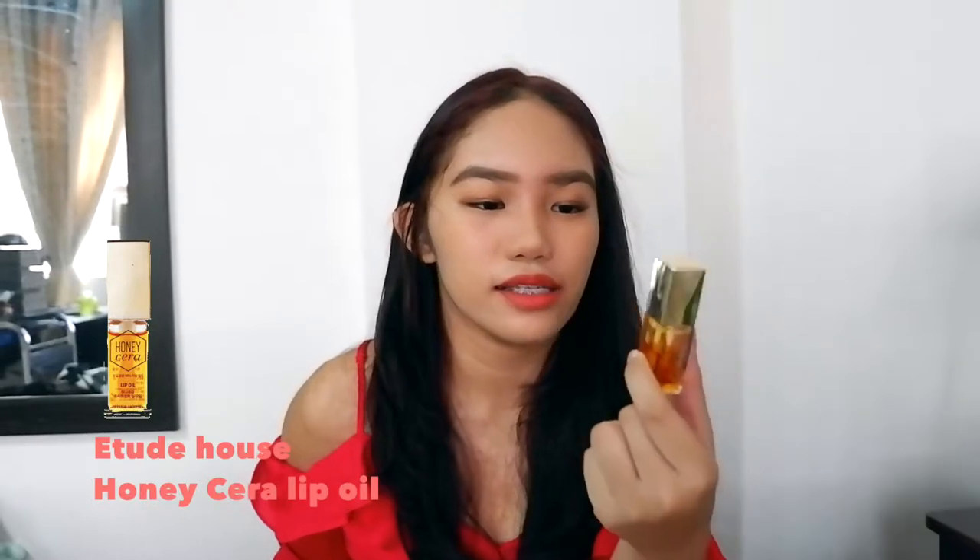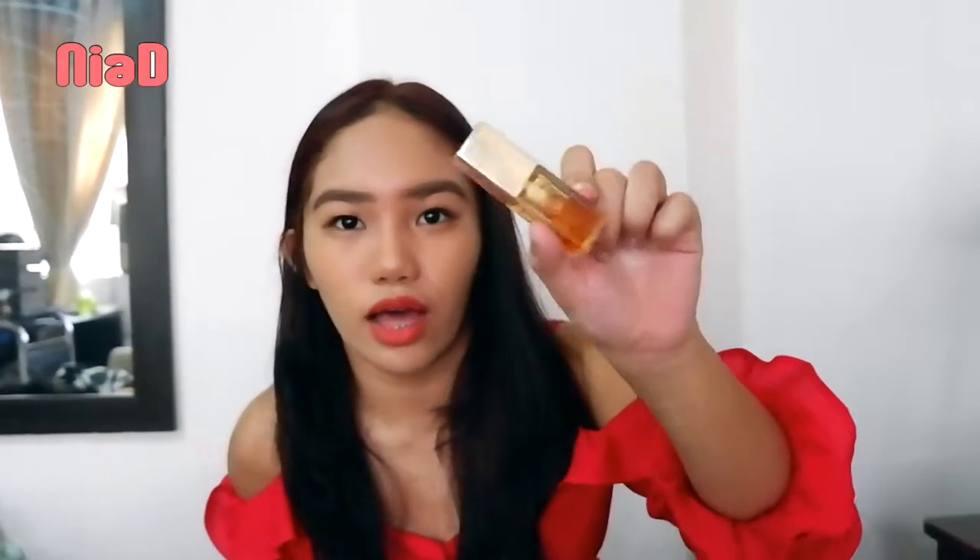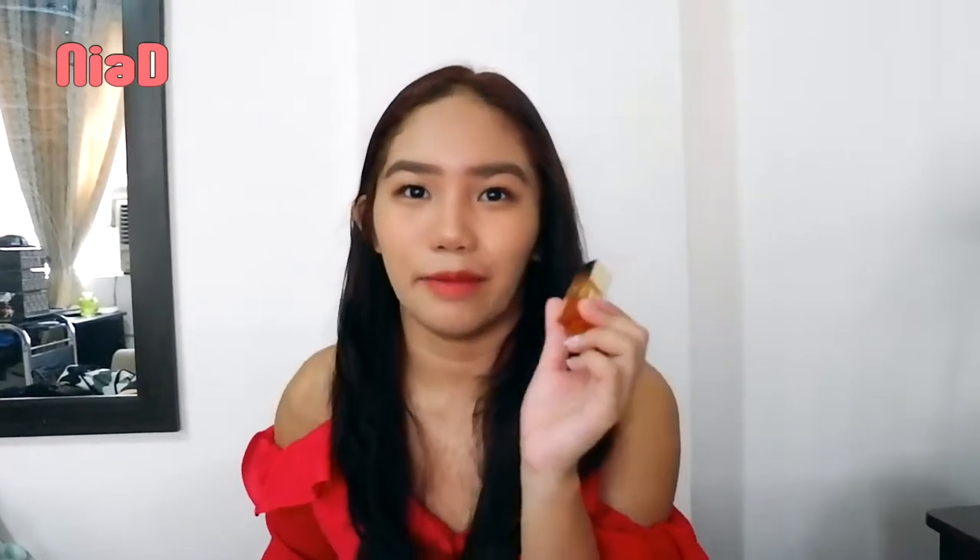Next is the Honey Sierra Lip Oil by Etude House. They're really big on lip oils there, so I wanted to try this out. It smells good and it's really moisturizing — it's a bit thick, but it's nice at night. When you wake up, you have soft, smooth lips.